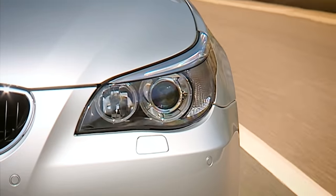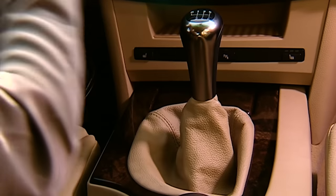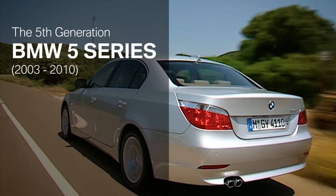30 years after the first 5 Series was launched, BMW presented the fifth generation of the business sedan with impressive, innovative technology and a progressive design.